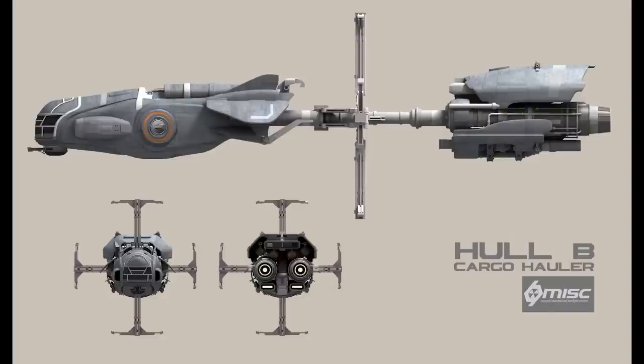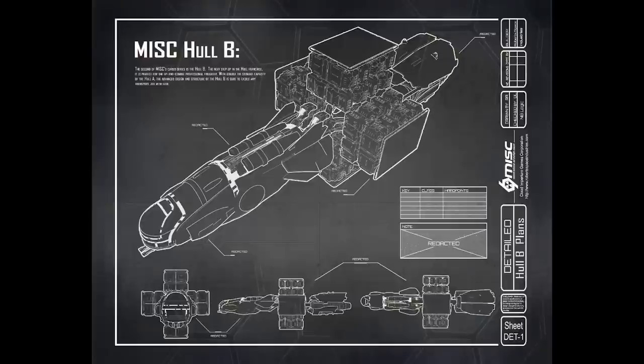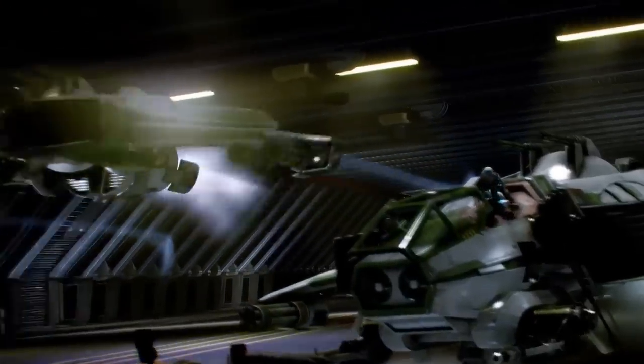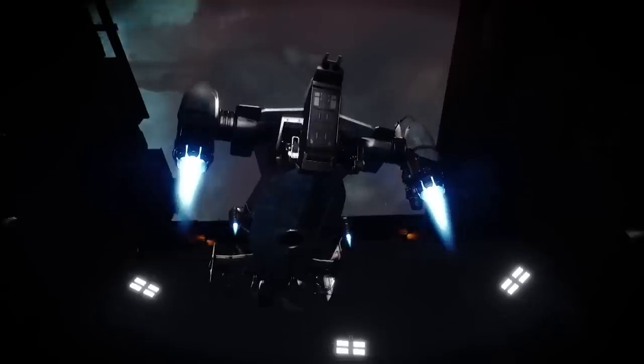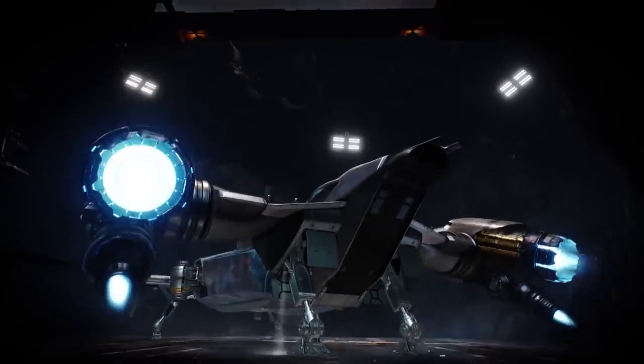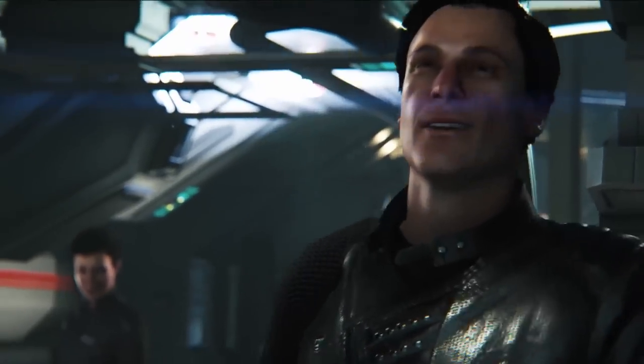The Hull B is the more rugged option, often compared to MISC's own Freelancer and purely focused on cargo. It's often used as a corporate support ship with different liveries visible on a single flight. It is 49 meters in length, approximately 69,137 kg mass, a one-person crew — though you can have more people on board to help — and a 600 SCU cargo capacity. Thruster-wise it has two Tier 8 primary thrusters and two size-two gimballed mounts.